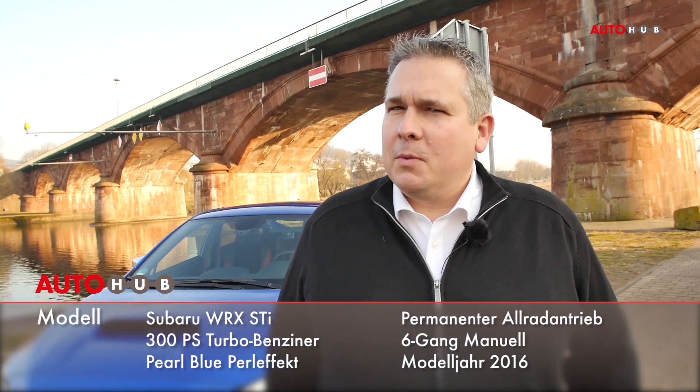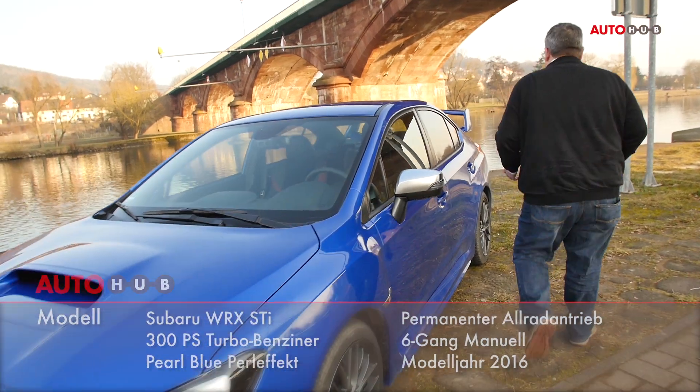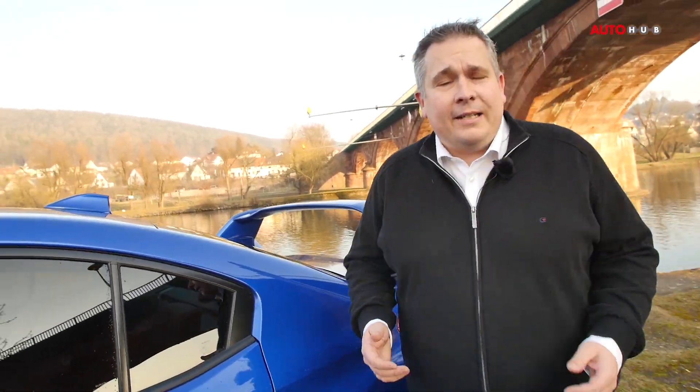Eine relativ praktische Limousine mit einem großen Kofferraum, aber einem geradezu absurd großen Heckflügel. Ganz unter uns – das sieht doch so ein bisschen aus, als wäre jemand in einer präpubertären Tuningphase hängen geblieben. Was soll das?